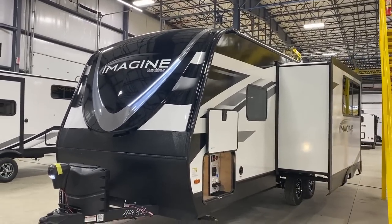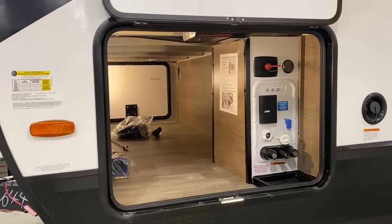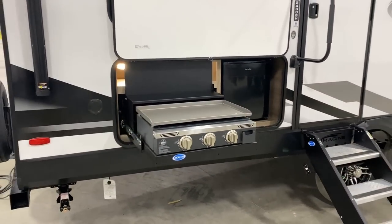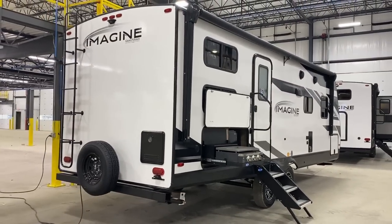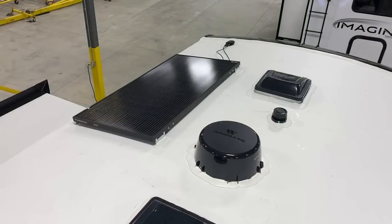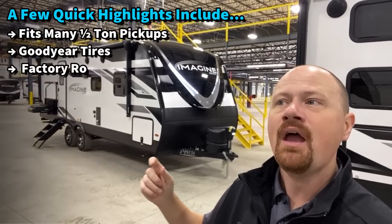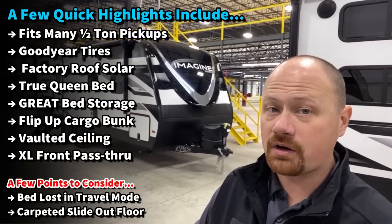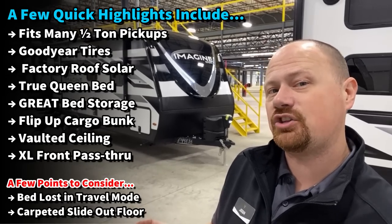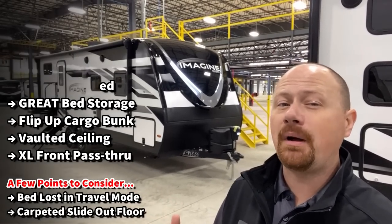The entire entertainment center and kitchen — every square inch they possibly could has stuff to store in it. What's interesting here is they went a bit bigger on the slide out, and that allows them to have a triple seat theater recliner with a giant fold-down console armrest, very similar to the Reflection 260RD or even some toy haulers. You can also put a U-dinette in this if you're so inclined, whereas some manufacturers might give you a two-seat theater seat or a two-bench dinette. This one is a little bit bigger as a result. You've got a flip-up cargo bunk.